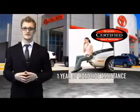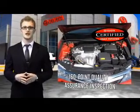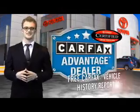All of our certified vehicles have gone through a vigorous 160-point quality assurance inspection. Have peace of mind with a free Carfax Vehicle History Report. Toyota — let's go places.